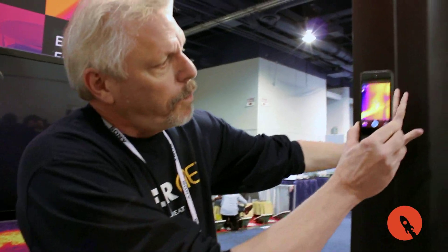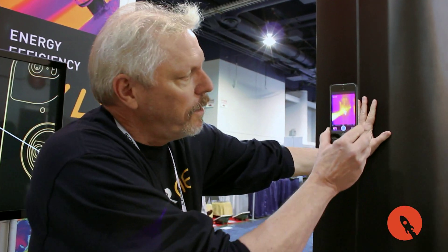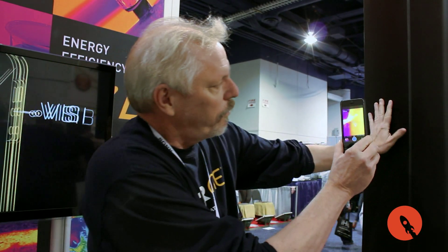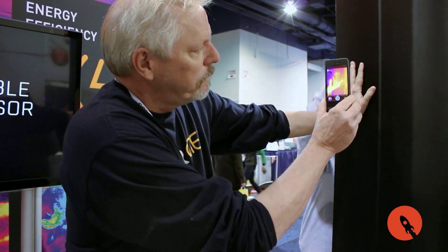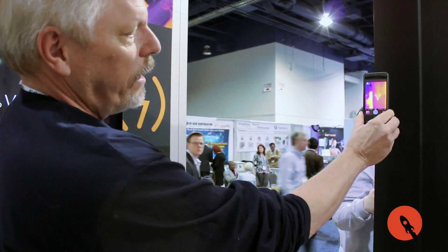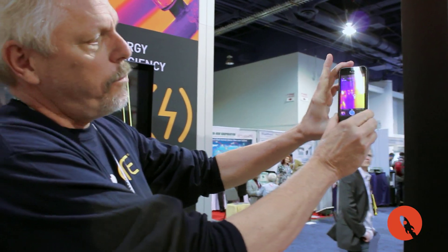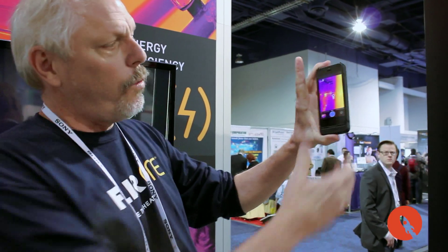To give you a feel for how sensitive it is, I'm going to bring this — if you can follow me over here. If I take and put my hand on this column here and then do it again on this side, you can see I leave my handprint. This thing is able to detect, as I said, temperature differences down to about 0.01 degrees.